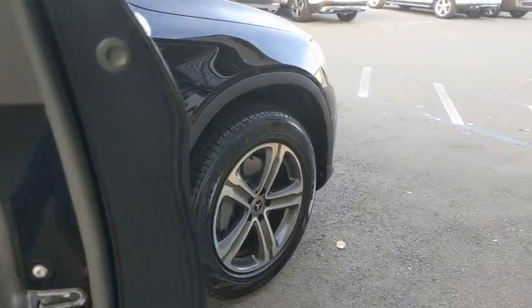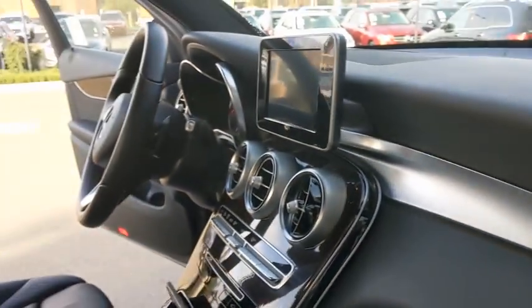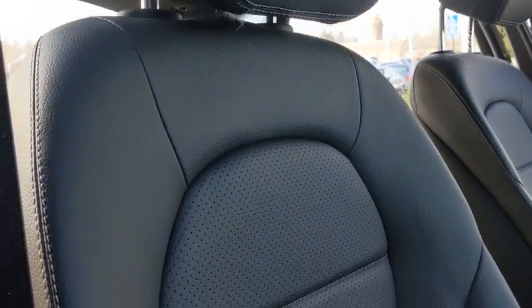Here are some of this vehicle's great options: backup camera, power passenger seat, steering wheel audio controls, remote engine start, power liftgate, traction control, stability control, keyless entry, and anti-lock braking system.